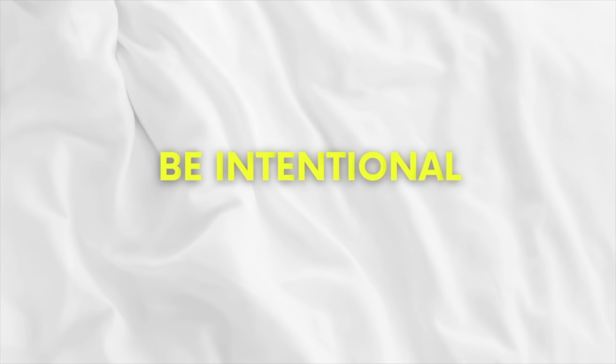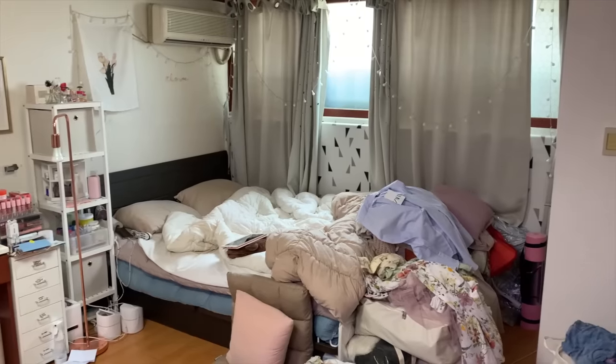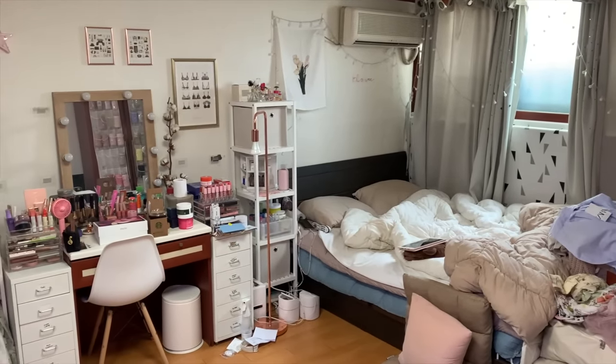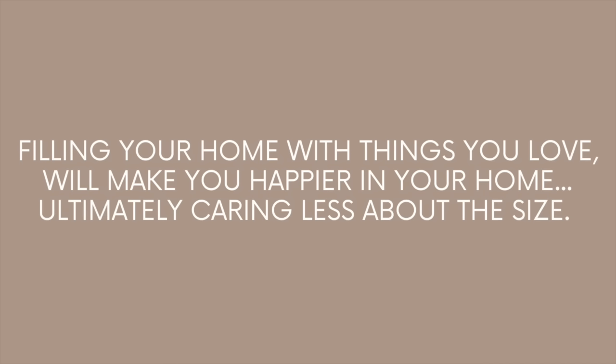Number two is more of a mindset approach, but I promise it will affect how you feel in your space, and that's to be extremely intentional with everything in your home. If you surround yourself with what you love, you're going to feel happier in your home. If you make yourself sacrifice every single thing just because you're living tiny, you'll eventually end up feeling resentful.